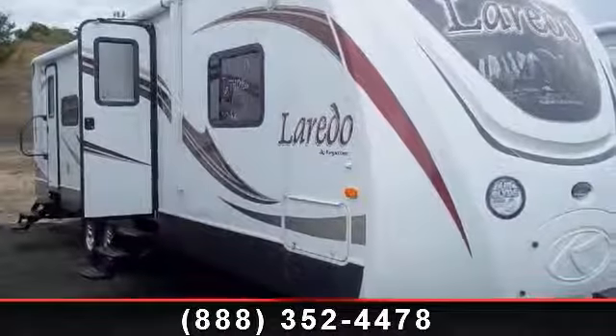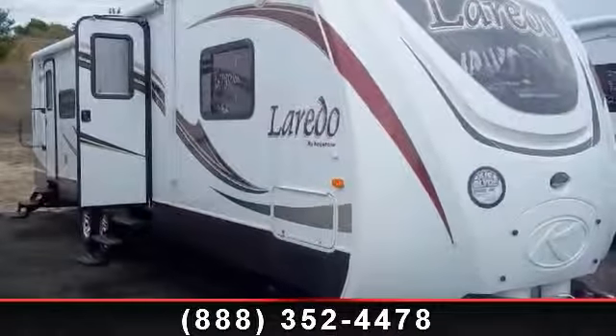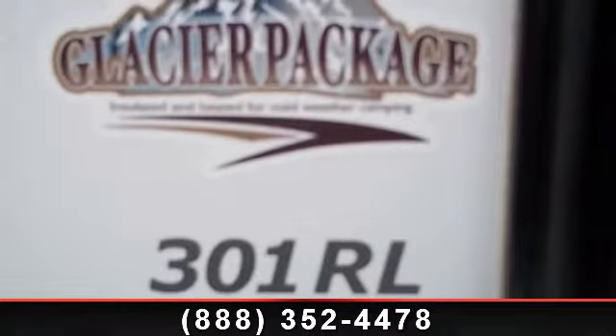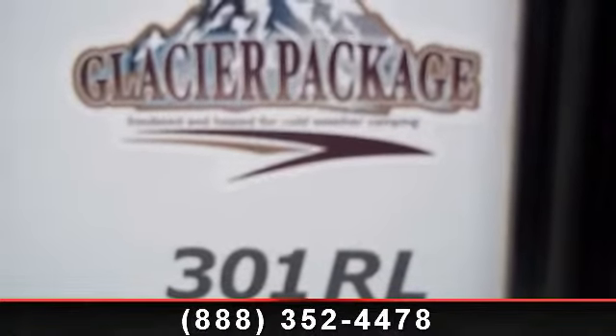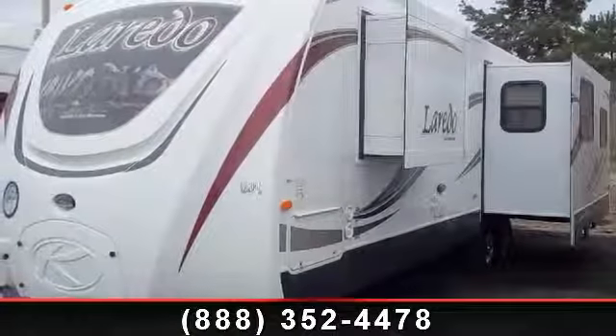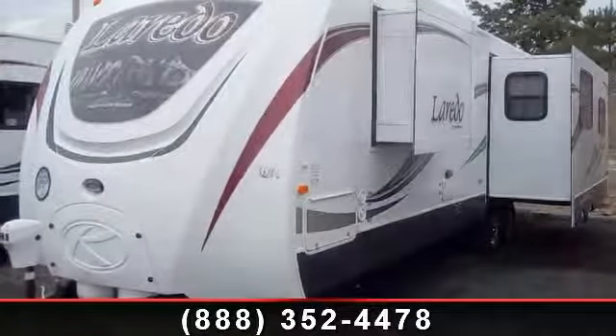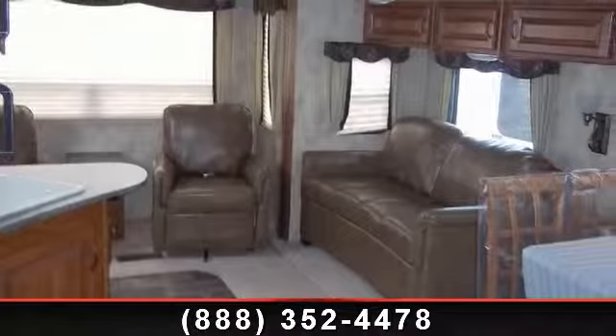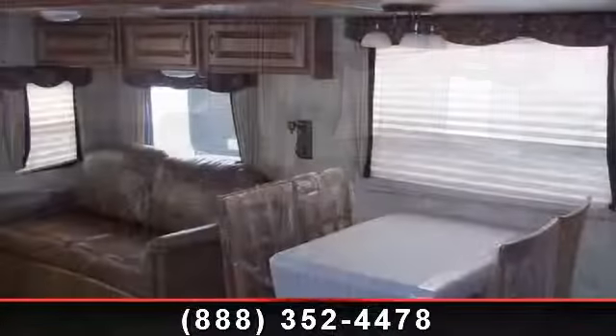Imagine yourself in this 2013 Keystone Laredo 301 RL. Whether you are planning on vacationing, adventuring or just relaxing, this travel trailer does it all. This unit is perfect for those looking to maximize fuel efficiency but maintain all of the conveniences of a well-appointed, feature-packed RV. An adventure awaits.